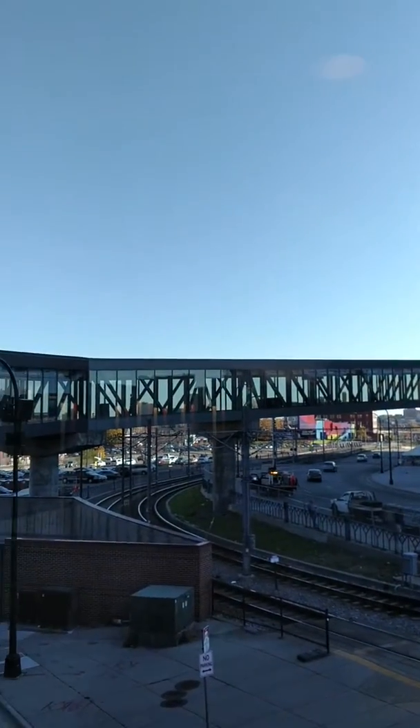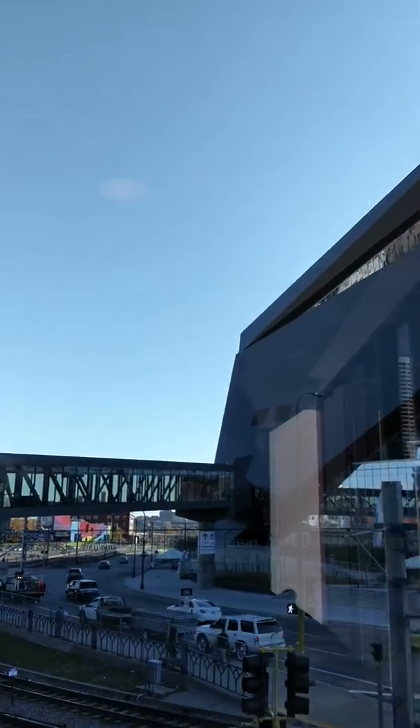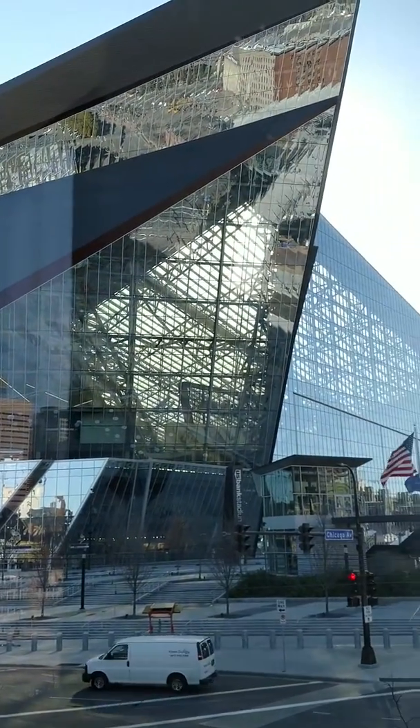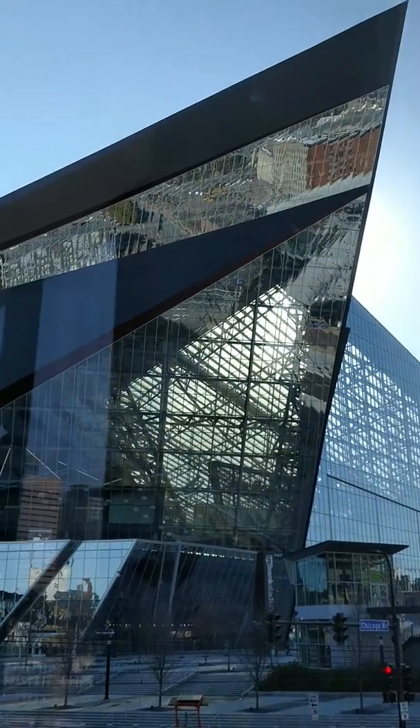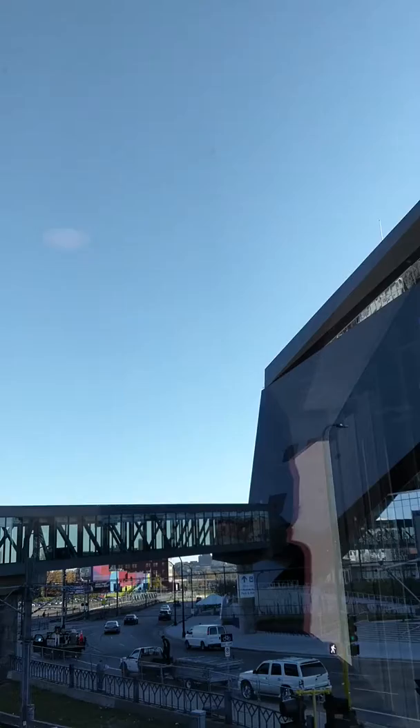You can pretty much walk that Skyway system into the US Bank Stadium, which does look like a ship if you look at it. It's a very big ship, and there are probably a few other new stadiums that share that same design.